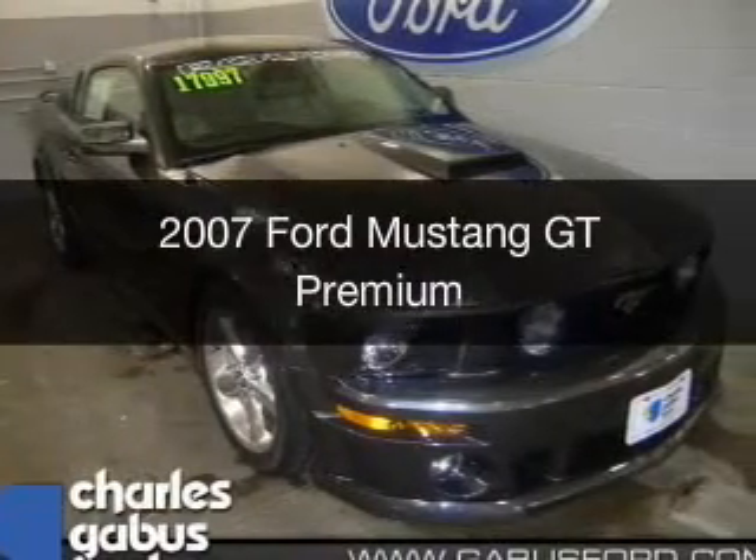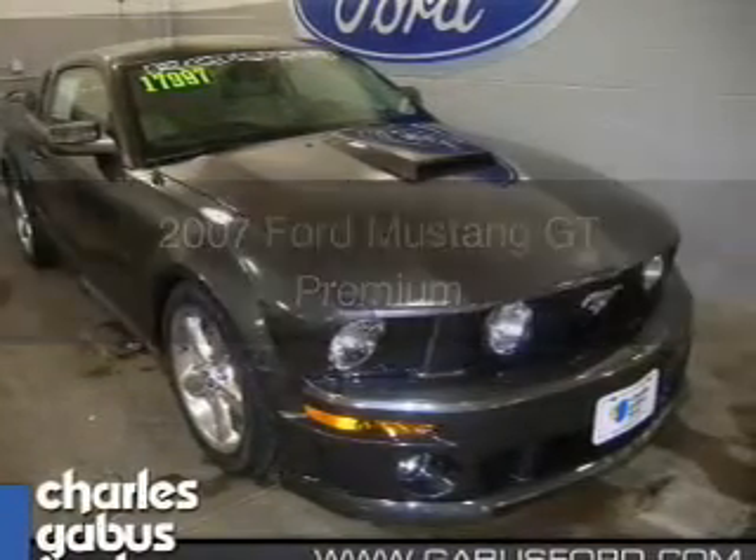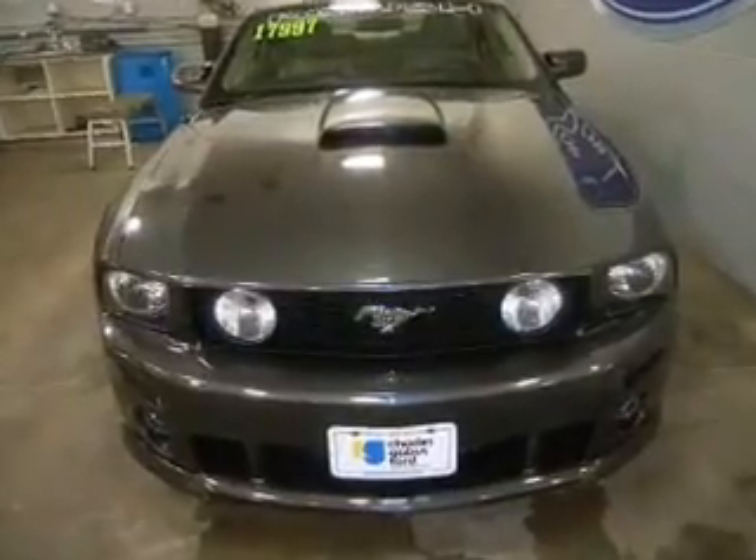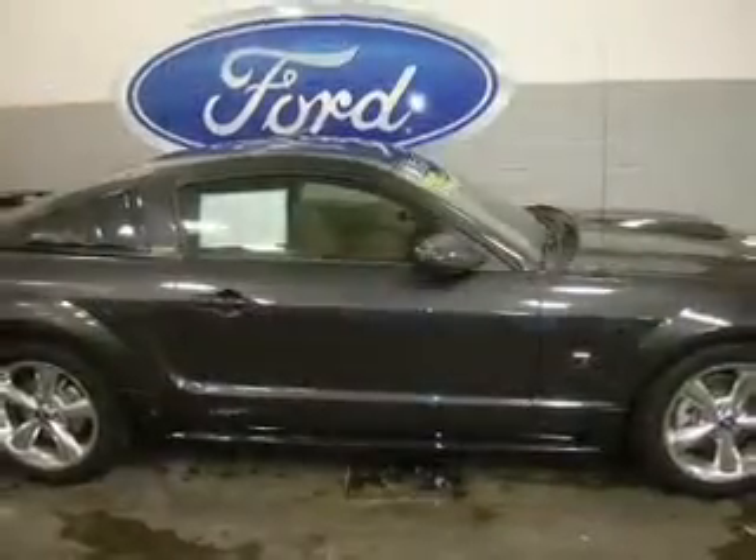This is a used 2007 Ford Mustang. It's powered by rear-wheel drive, a 4.6-liter, 8-cylinder engine, and a 5-speed manual transmission.